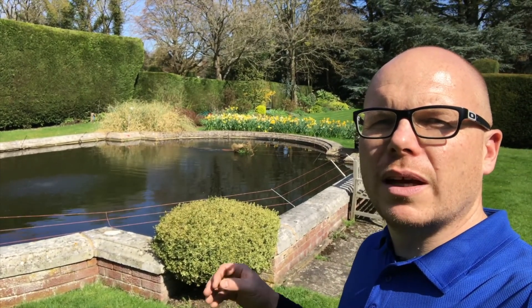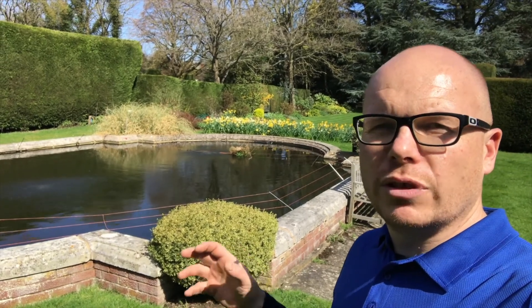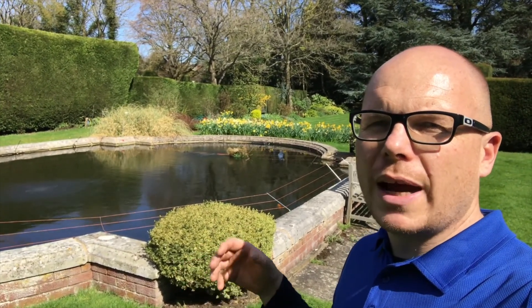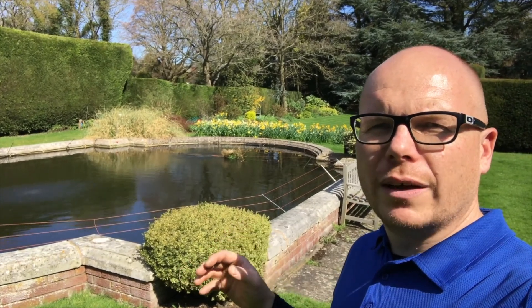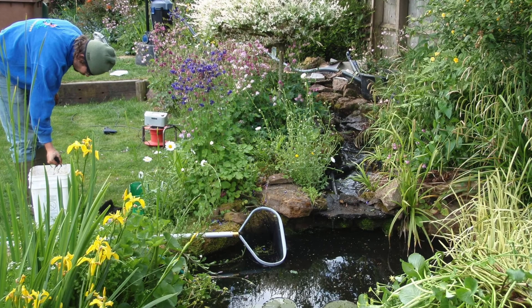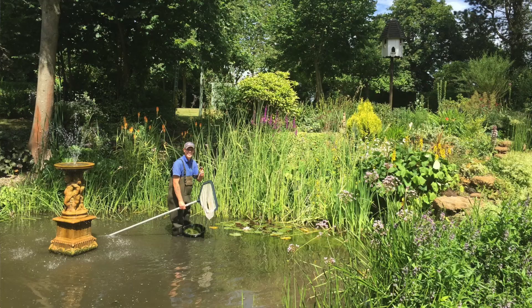The true cost of pond maintenance: if you haven't got the right configuration, you're banging your head against a brick wall because it will never sort itself out. You end up doing too much maintenance — maybe every week or every couple of days — because the system isn't designed or configured correctly. With the right system, it can actually require less maintenance than a lawn.